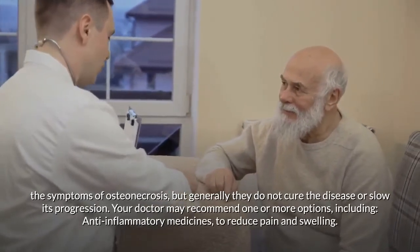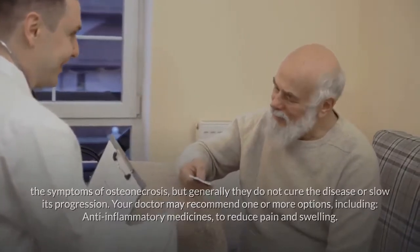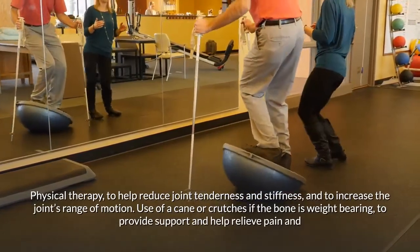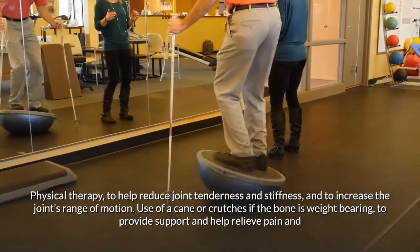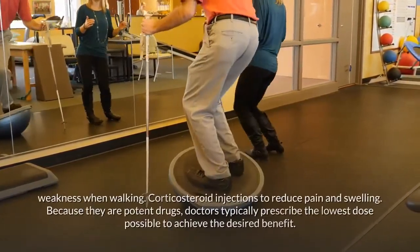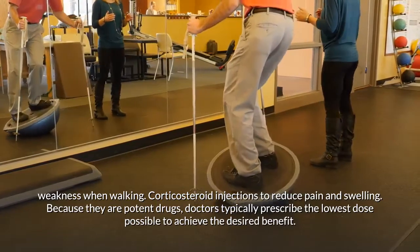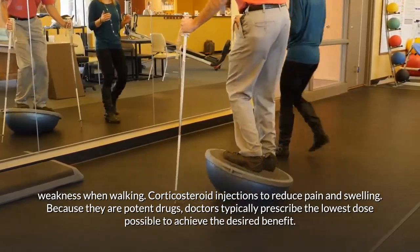Non-surgical approaches may help manage symptoms but generally do not cure the disease or slow its progression. Options may include anti-inflammatory medicines to reduce pain and swelling, physical therapy to reduce joint tenderness and stiffness and increase range of motion, use of a cane or crutches for weight-bearing bones to provide support, and corticosteroid injections to reduce pain and swelling — typically prescribed at the lowest effective dose.